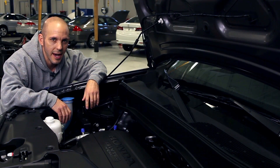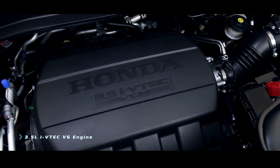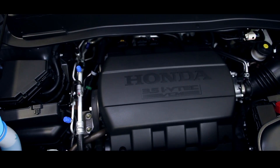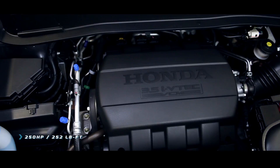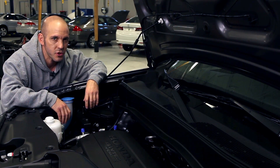Under the hood of the Honda Pilot is Honda's 3.5-liter i-VTEC engine with VCM variable cylinder management, which actually shuts down cylinders when you don't need them. Power is 250 horsepower and 252 pound-feet of torque. It may seem like a lot, but if you get stuck in the mud you're definitely going to need it.